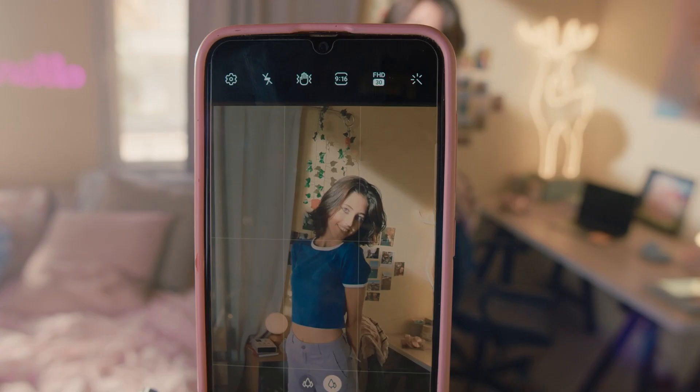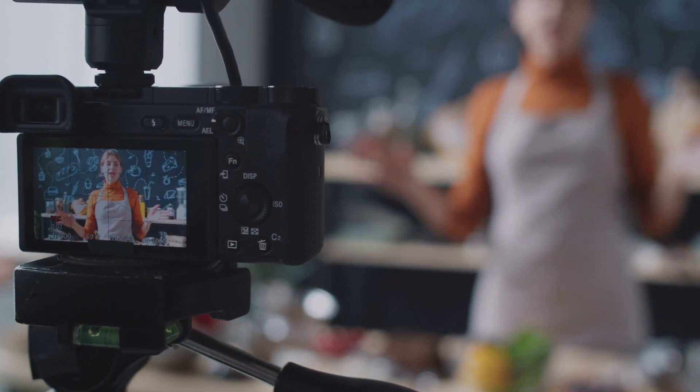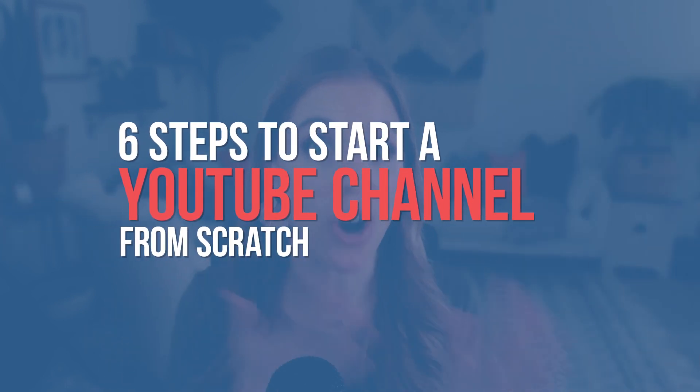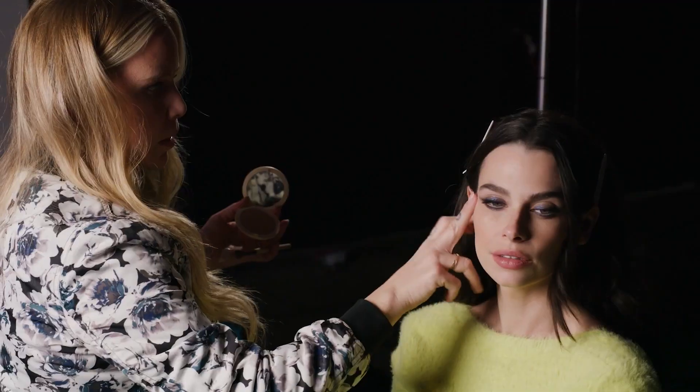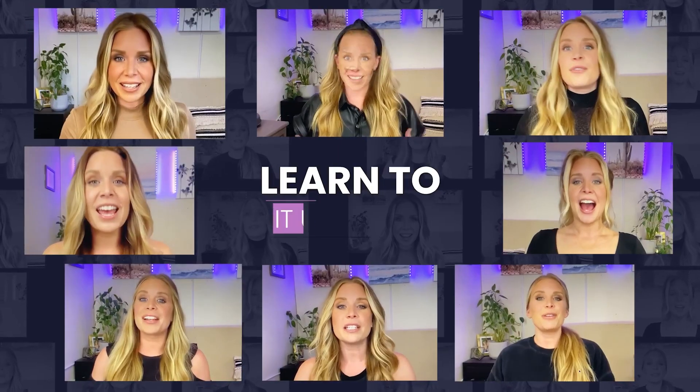It can be so easy to get stuck on these fast-moving platforms like Instagram, TikTok, or LinkedIn, and just dream of starting a YouTube channel. In today's video, we are going to be breaking down the six steps for starting a YouTube channel from scratch and moving from being one of these fast platform creators to a YouTube creator — by talking with one of my one-to-one coaching clients, Megan, who launched her very awesome YouTube channel, All About Makeup.